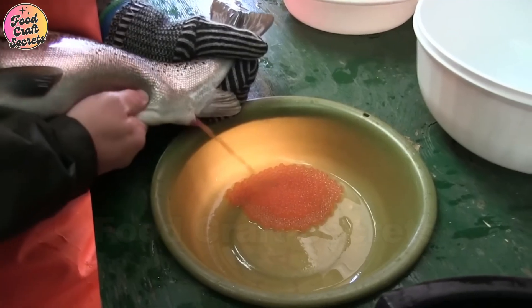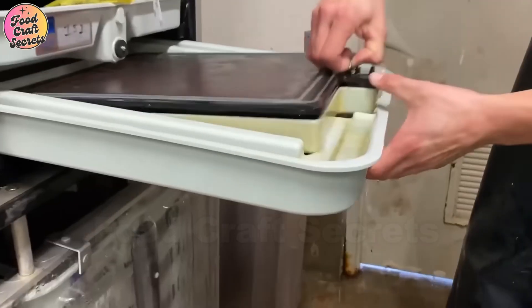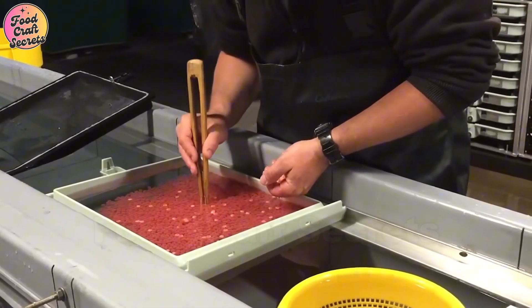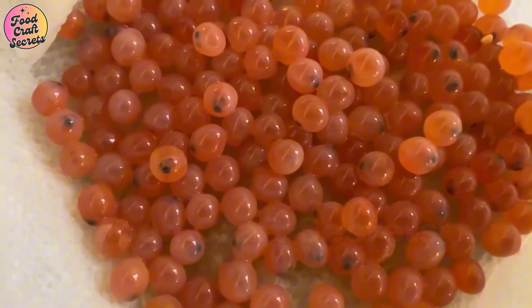The journey of a salmon begins with tiny eggs carefully harvested from mature female fish in modern farms. Each egg is collected either manually or through automated systems and then placed in a strictly controlled environment to ensure an effective fertilization process.